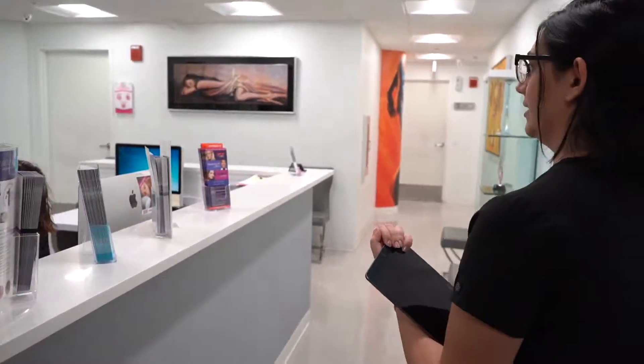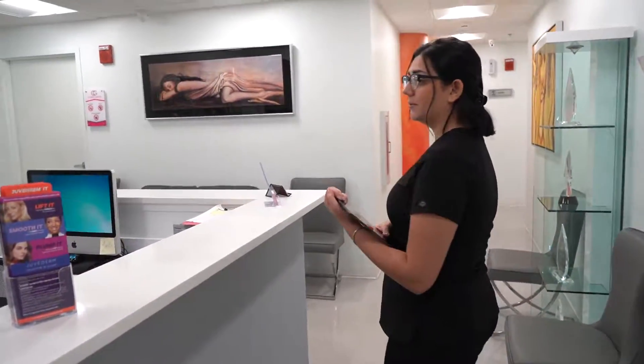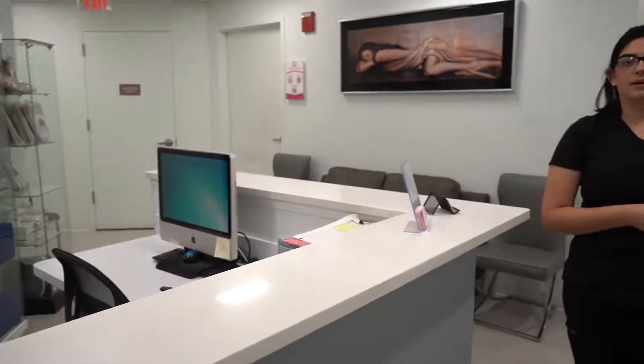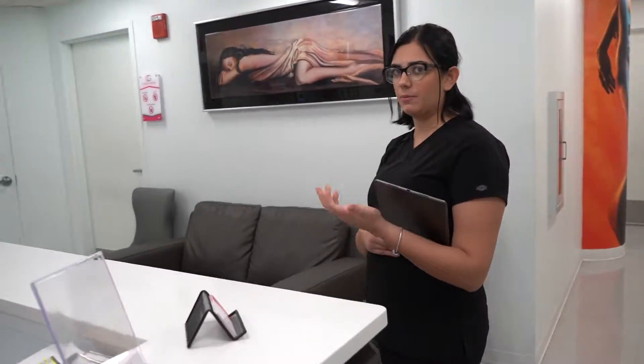This is our pre-op area. This is where you come in after you've signed all your paperwork at the front desk. Here we have our lovely Evyari. She's the one that checks you in for pre-op, makes sure that you're all good to go, sends in your lab results and lab work, and you're set to go for surgery.